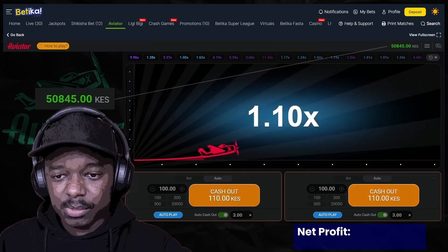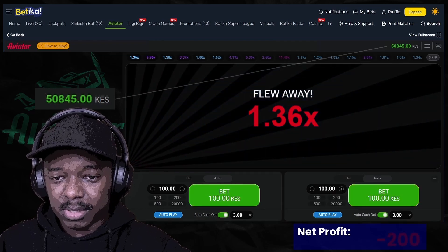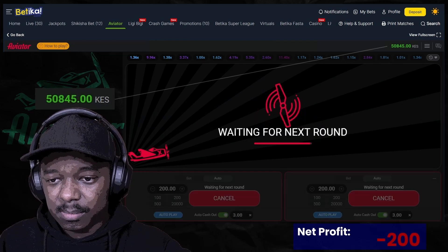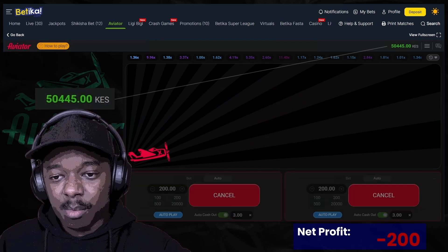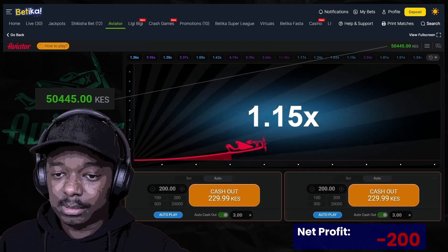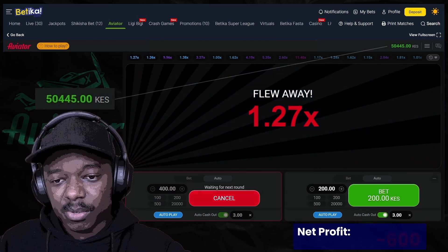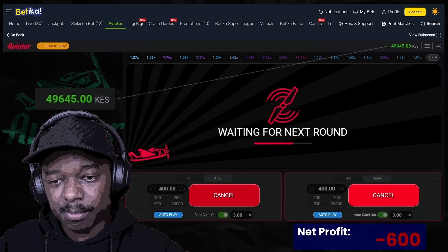We need to get to 61. The beauty of this system is that the more you lose in the initial stages, the more money you tend to make, as long as the multiplier is 3x.